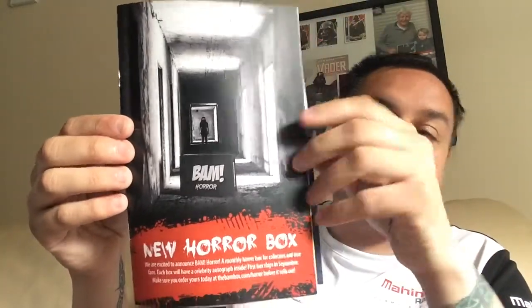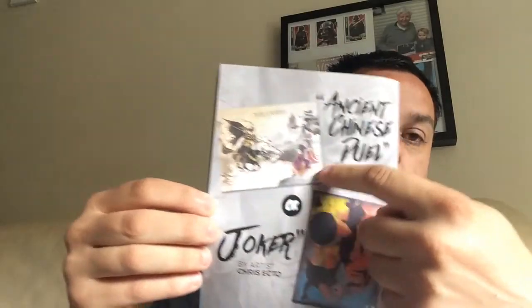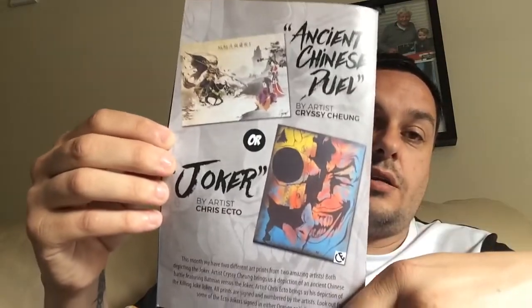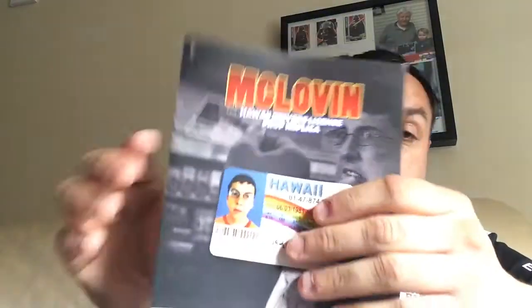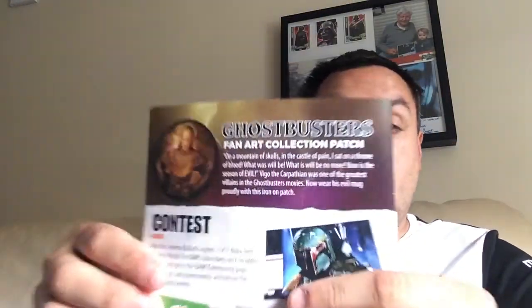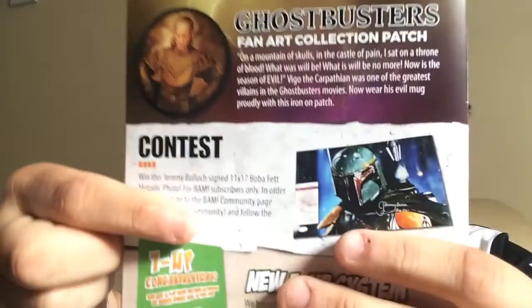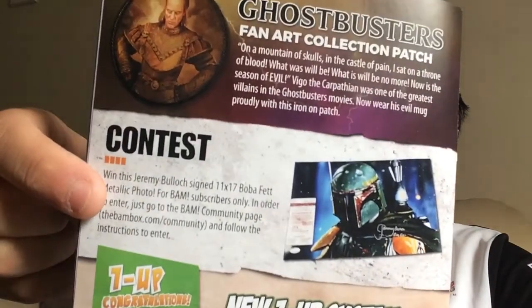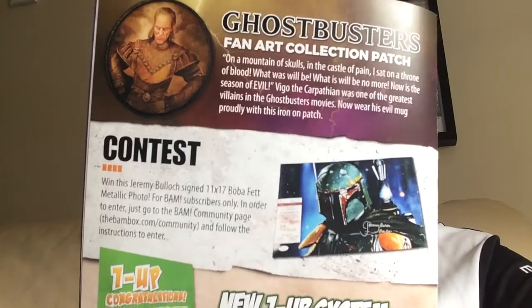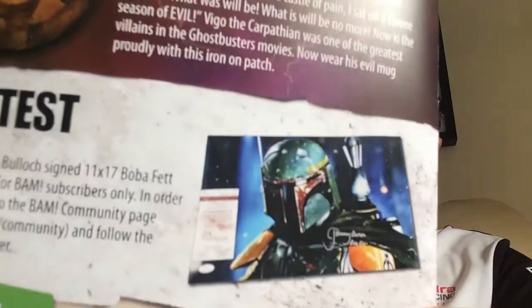The new horror box comes out this month, issued at the end I believe. The two prints you could have got — I would have preferred the Batman one because I like Batman a bit more; I know it features the Joker but I like the style as well. There's the McLovin replica ID and the Vigo the Carpathian patch. There's also a contest on the BAM Box community right now — they're asking who your favourite Star Wars actor is, and if you're picked you win a signed Boba Fett picture signed by Jeremy Bulloch, who played Boba Fett.